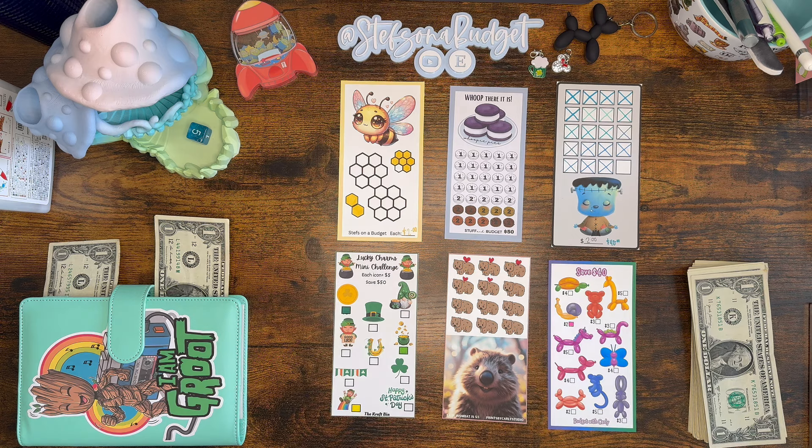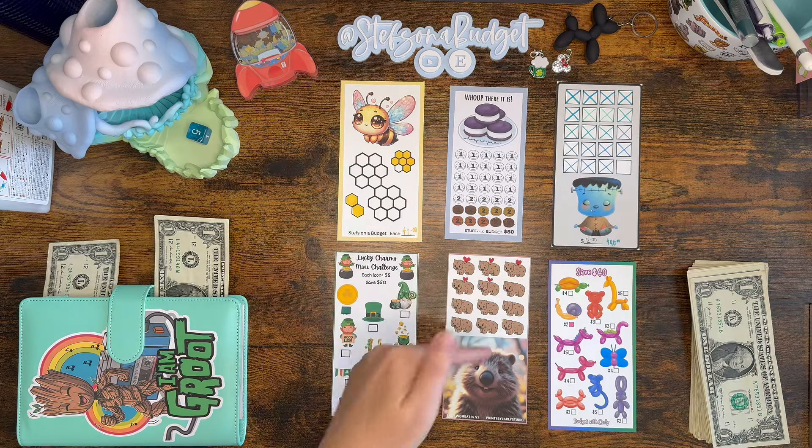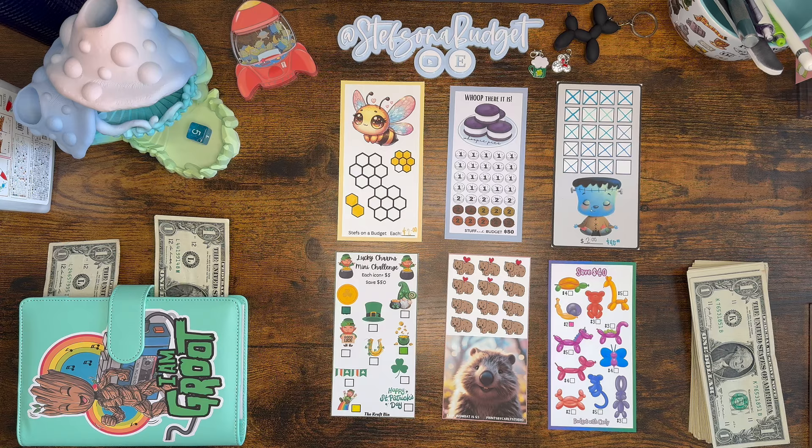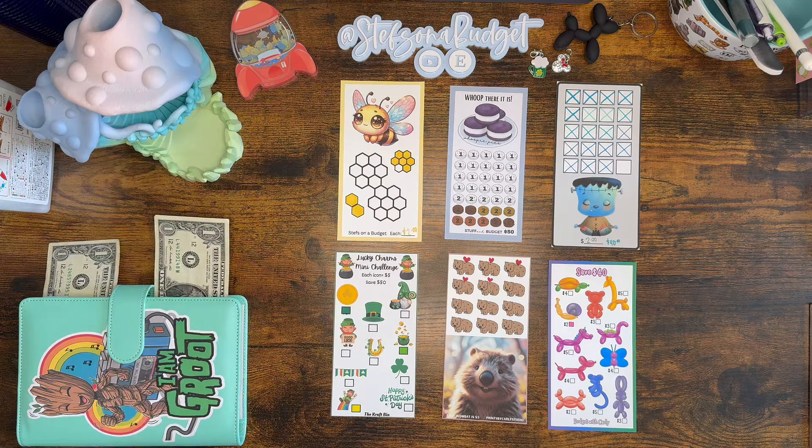Hey budget friends, it's Steph with Steph's on a Budget — welcome or welcome back for another Monday Minis! We have our same usual $40. We have $40 and six mini challenges — we roll the dice, numbered one through six, and whatever number it lands on, that challenge gets two dollars. Once we get through the $40 we count it all up. Each challenge is set to go to a certain sinking fund or savings goal — a quick, fun way to get a win.